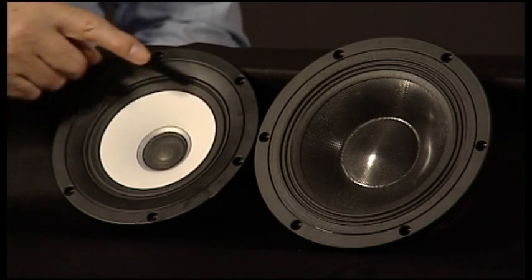The principal feature of the midrange tweeter is a concentric array. This is where the tweeter is mounted within the midrange assembly and allows us to get a consistency of sound throughout the room that is unmatched by any other technology.